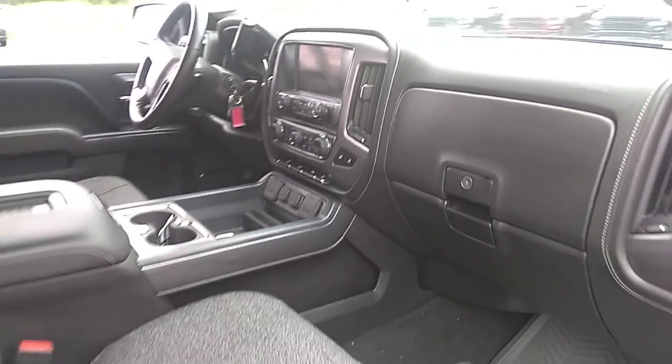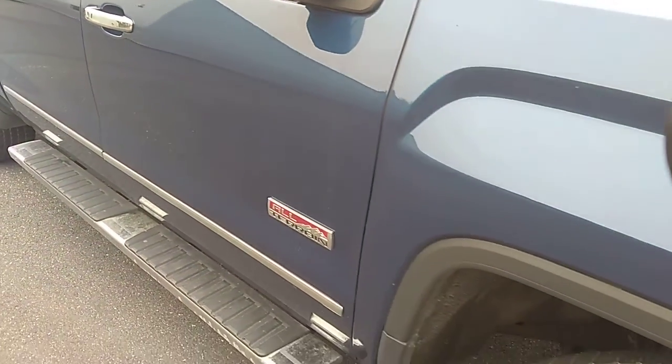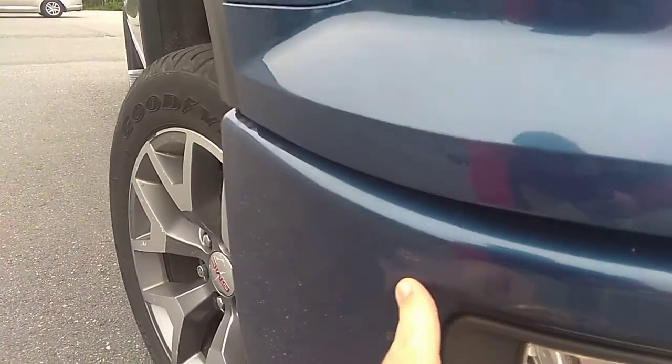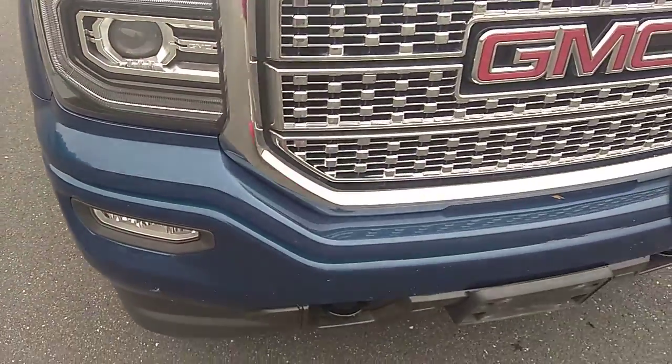I'm just going to walk around to the driver's side and we'll hop in and start it up so you can hear it start. The passenger side door is very clean, and the passenger side fender is clean as well. There's a little bit of a scuff right here above the fog light, but overall it's very clean.